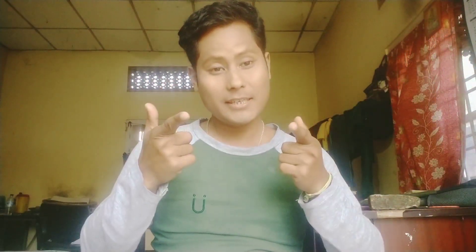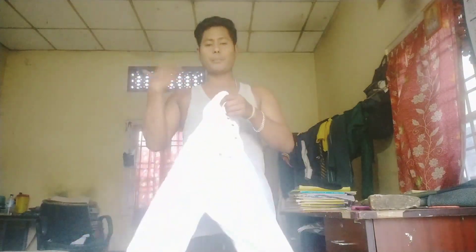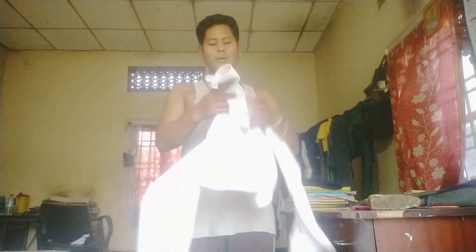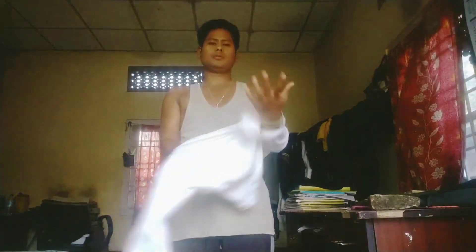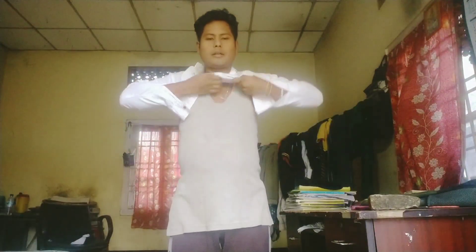Most probably they don't use much shirt — they use putas instead of shirt — but I don't have white putas, so I'm using this white shirt. This shirt also almost looks like putas, so I'm using this. As you can see.